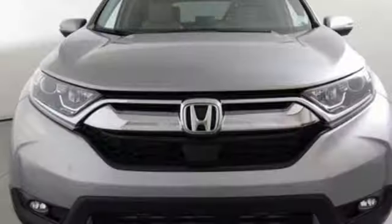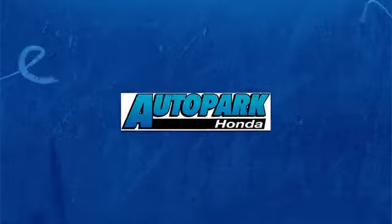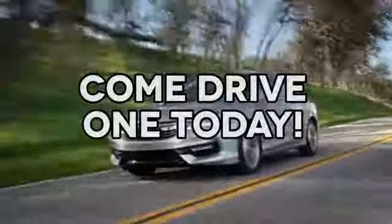Find adventure. Take this CR-V for a test drive today. At AutoPark Honda, we have hundreds of new and pre-owned Hondas to choose from. Come drive one today.